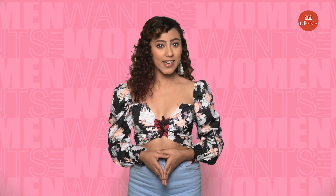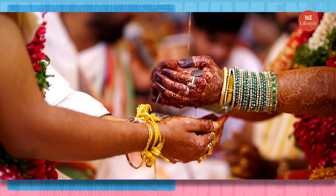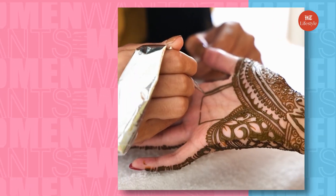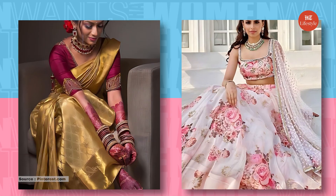Wedding celebrations in India are no less than a music fest. Each day, you come together with a different agenda and a different dress code to celebrate. It all starts with mehendi — choose shades of green, gold, and floral shades.